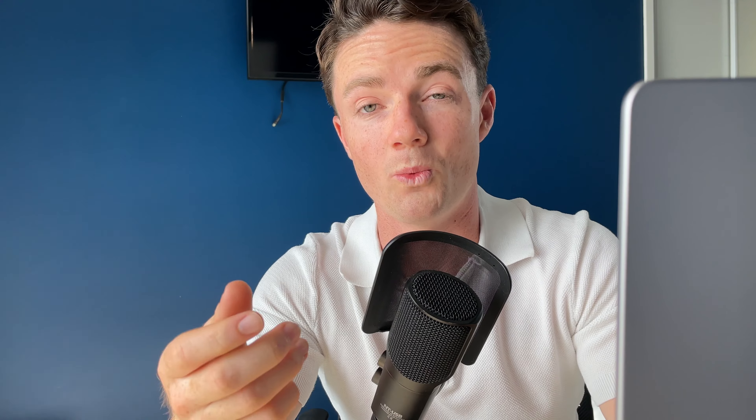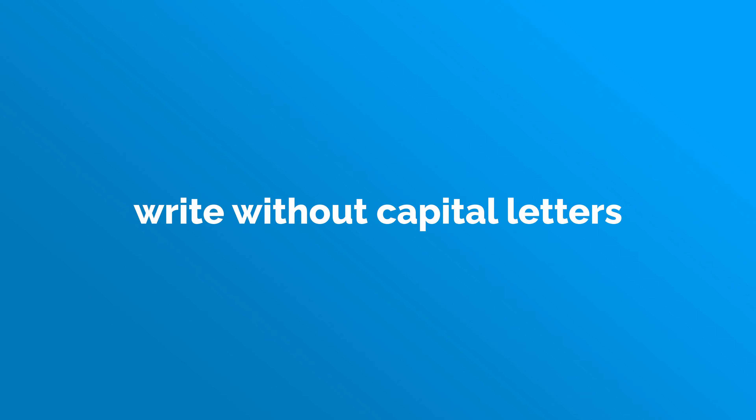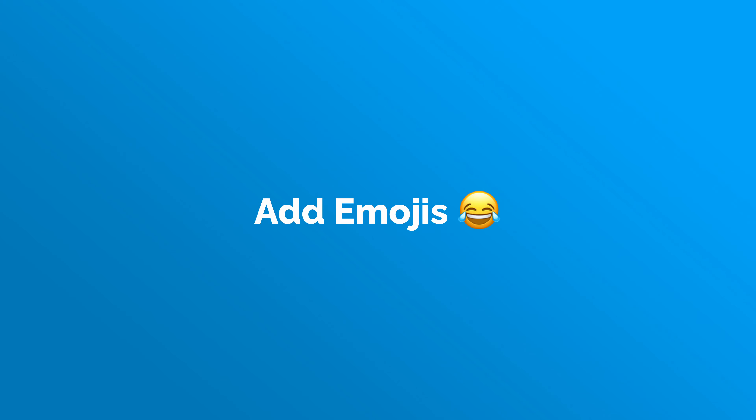Number one: your message. What you send to a business owner is the number one red flag they're going to encounter — or a green flag if you word your message correctly. The problem for most people is not that they're trying to scam; it's that they sound like a scam or look like a robot. A couple of hacks: add grammar mistakes to your messages, write certain words without capital letters, and add emojis. Combine these three things and it can take a copy-and-paste message and turn it into something that looks like it was actually written for the person.